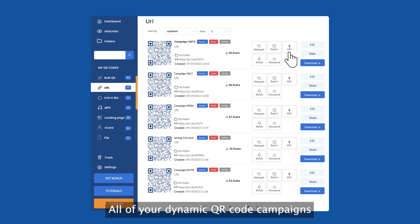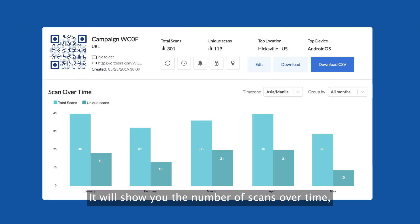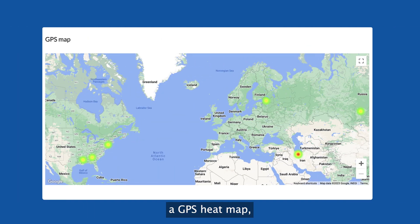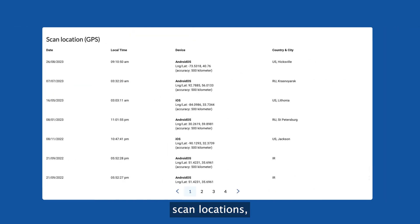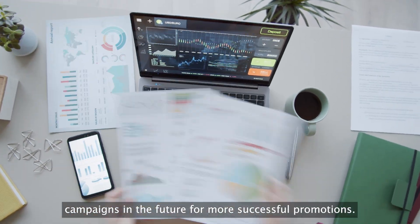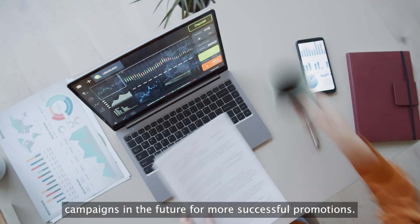All of your dynamic QR code campaigns also come with an extensive data report. It will show you the number of scans over time, scans by device type, top five locations of scanners, a GPS heat map, scan locations, and a map chart. You can use these data as a tool for creating smart campaigns in the future for more successful promotions.